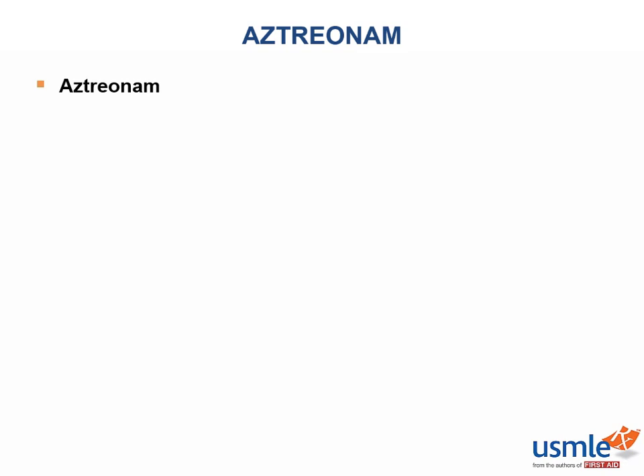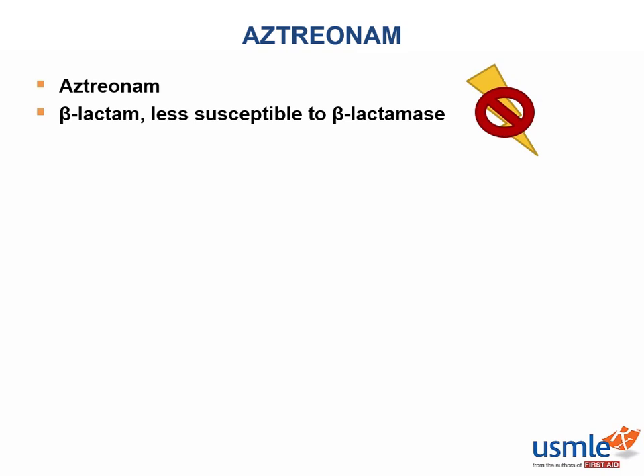A really important feature of these changes in the chemical structure is that aztreonam is far less susceptible to beta-lactamases, which makes it a very clinically useful drug.